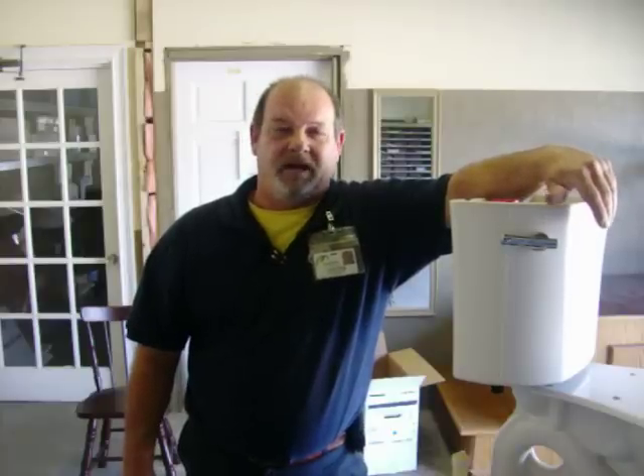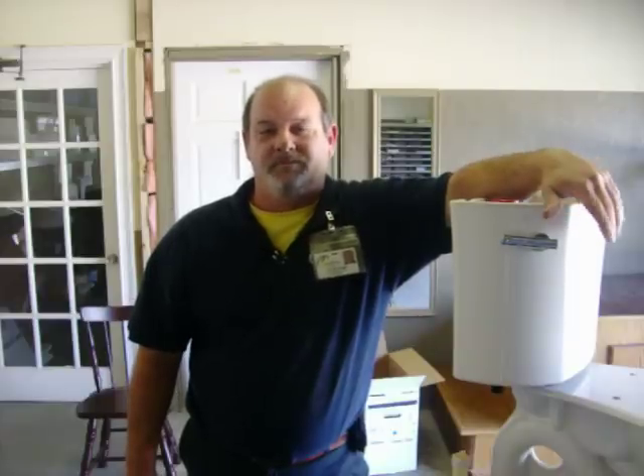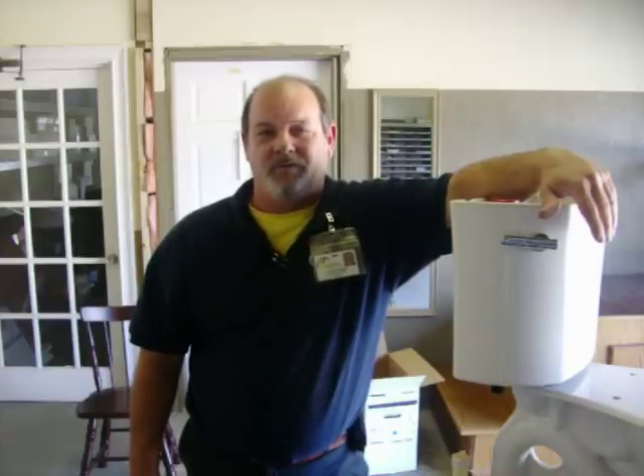Please feel free to give us a call at Sundial Plumbing. We will be more than happy to come out and give you an all-inclusive price to install the Kohler Highline toilet for you today.